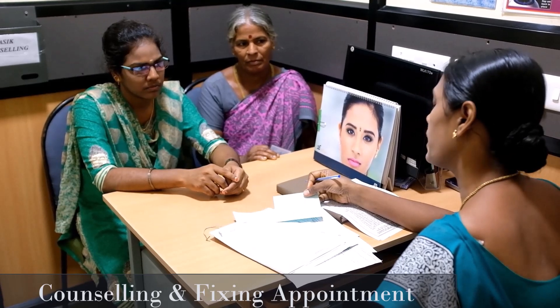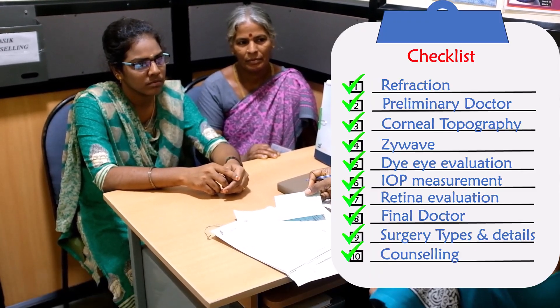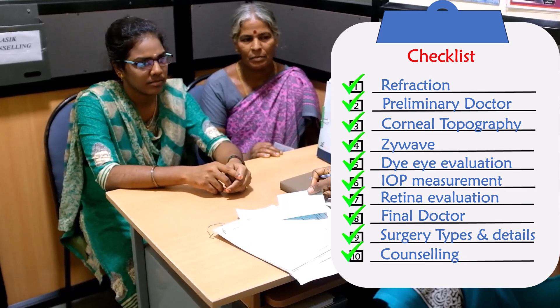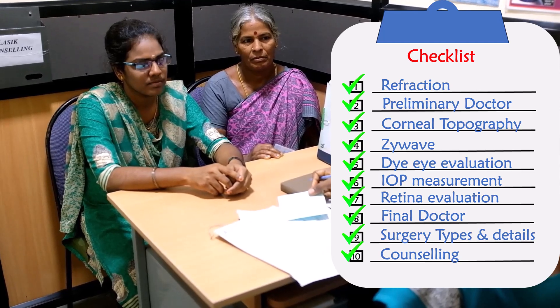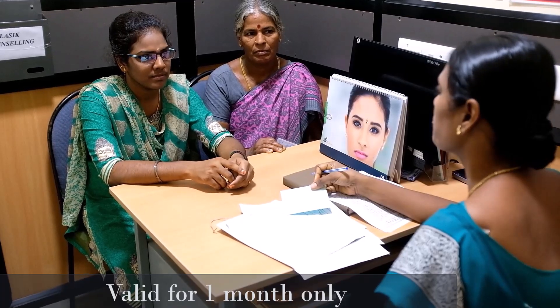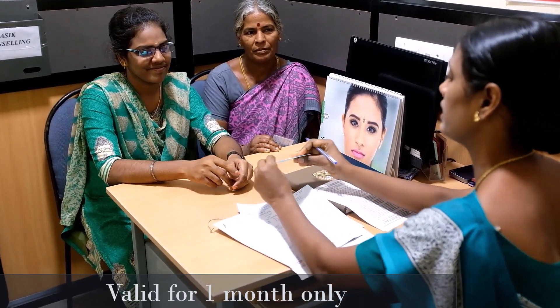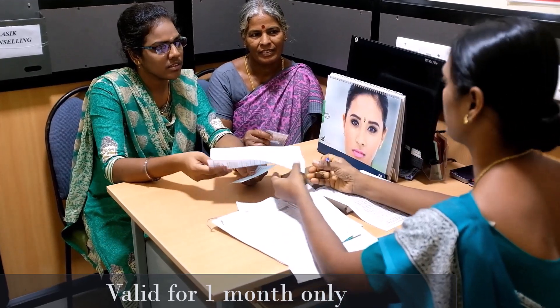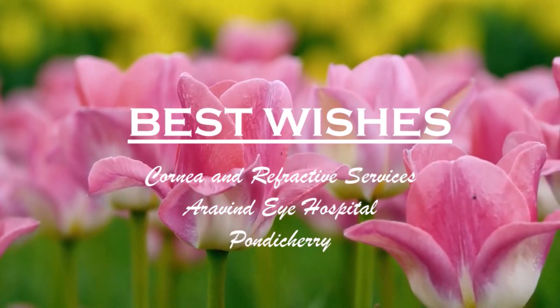Step 10 — Counseling and Fixing Appointment: once you are found to be fit for laser surgery, you will be free to choose the procedure of choice and surgery is scheduled with a LASIK counselor. Please note all preoperative investigations will be valid only for one month until your LASIK surgery. Best wishes for a successful refractive surgery.